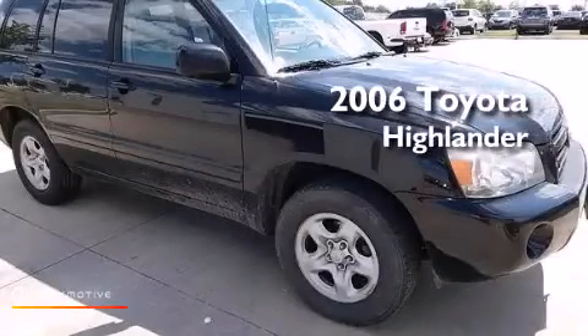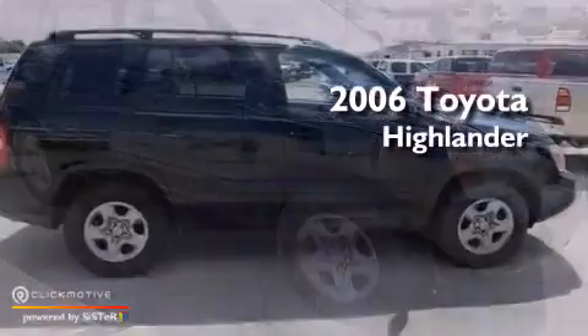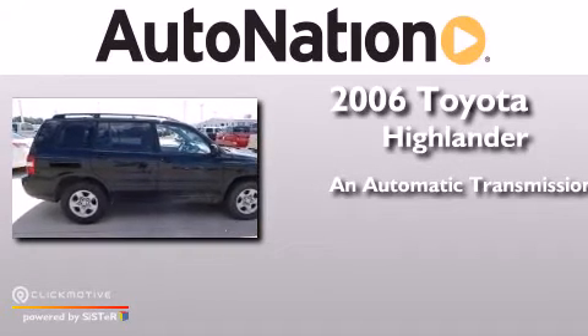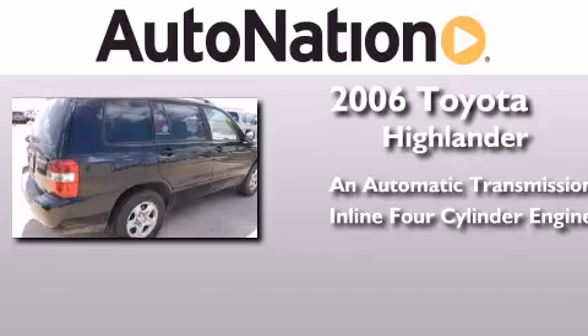This is a 2006 Toyota Highlander. This crossover has an automatic transmission and an inline four-cylinder engine.